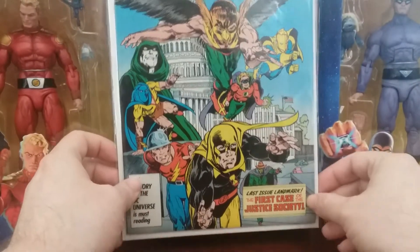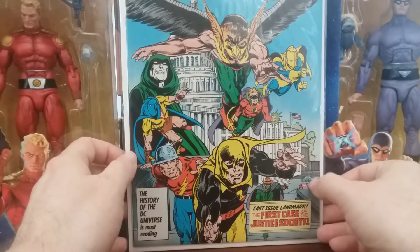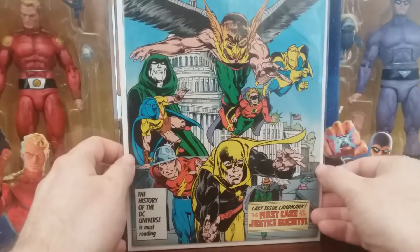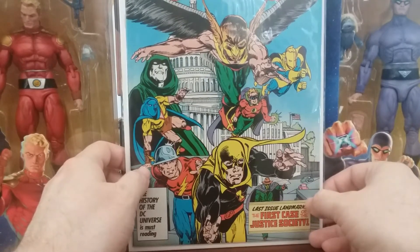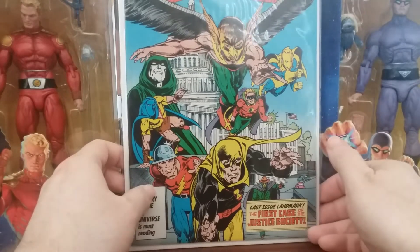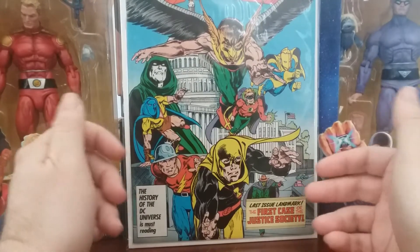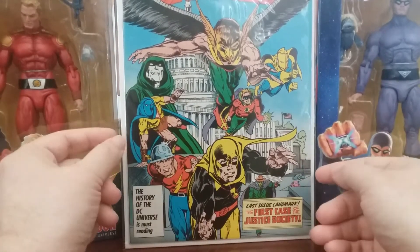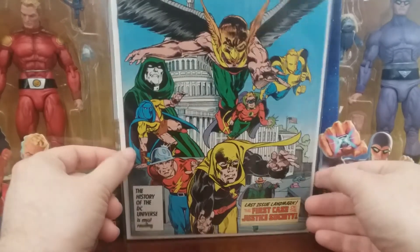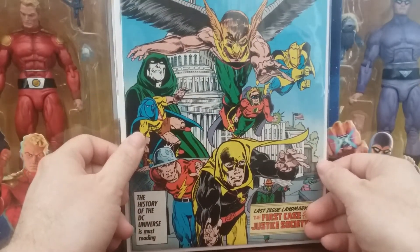The final All-Star Squadron I picked up was the final All-Star Squadron — the last issue. It says 'The First Case of the Justice Society,' so issue 67, and we have all the classic members of the JSA on the front. I think the defining feature between All-Star Squadron and Justice Society is that All-Star Squadron is the hero group during World War II, and Justice Society is basically their incarnations after World War II. It's a fun pickup with everybody on the cover coming towards you.